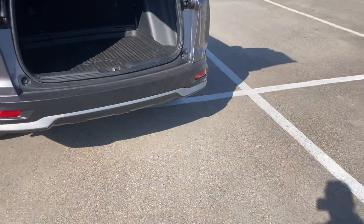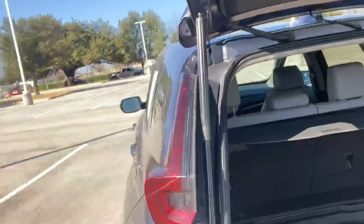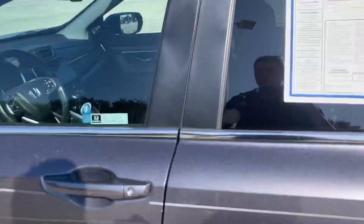No dogs are going to be staining anything back there. Awesome stuff. And to put it back, you just tap it and it goes down. Yeah, let's check out the front.